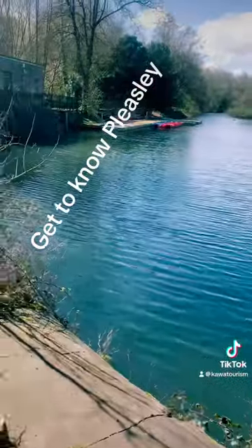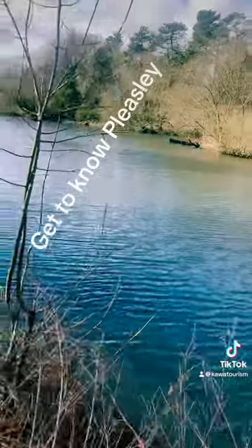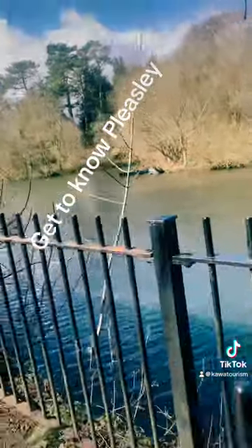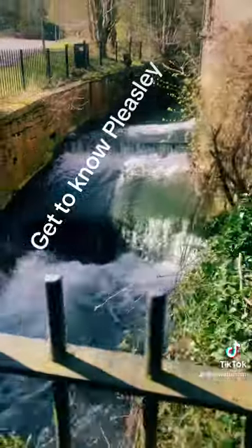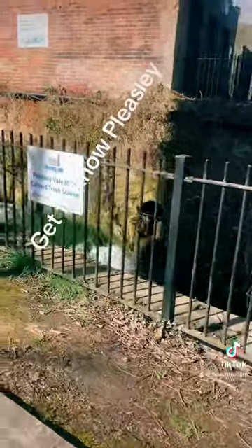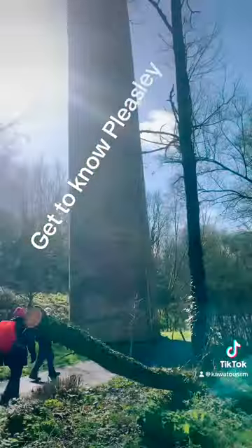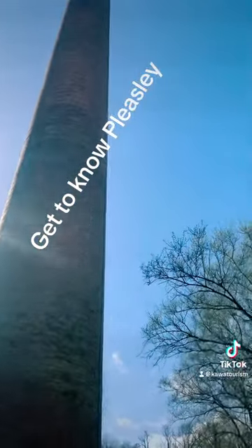That building you just saw on the left is part of the mill — I think that was Mill One. This is where the dam was; look at that — it created all that was used for the industrial setup. Pleasley Vale mills — that was its image and this reflected the village.